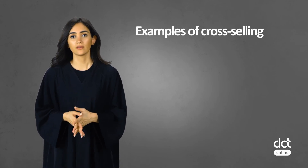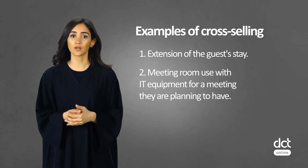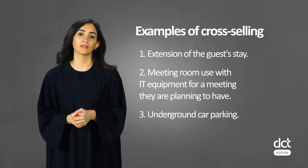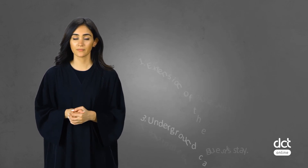Examples of cross-selling would be: 1. Extension of the guest stay. 2. Meeting room use with IT equipment for a meeting they are planning to have. 3. Underground car parking. 4. Tours and sightseeing that match the guest's interests. It would be relevant to note that some hotels may offer incentives to front office staff for upselling and cross-selling. This is additional motivation for employees to focus on driving revenue to the hotel.